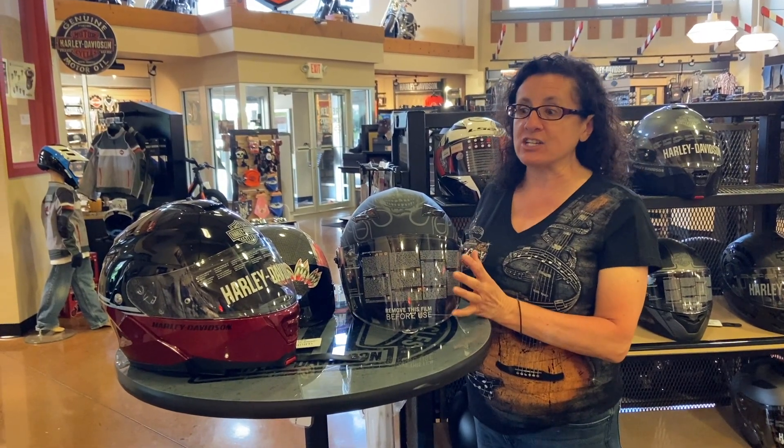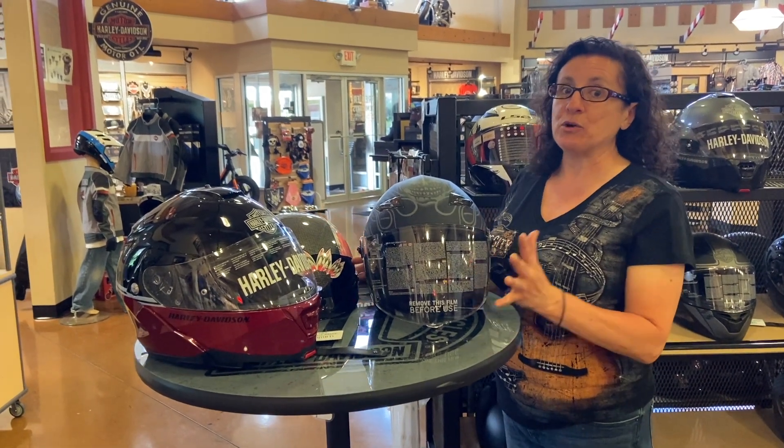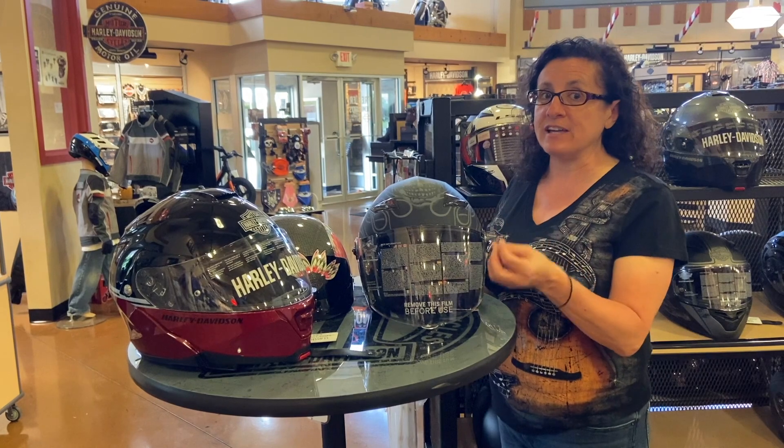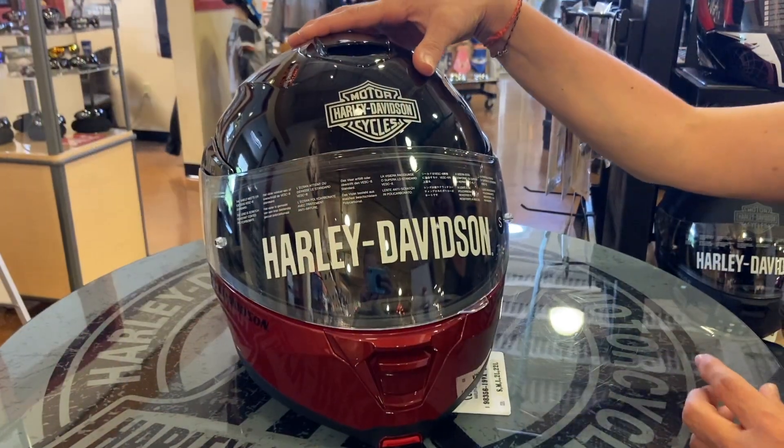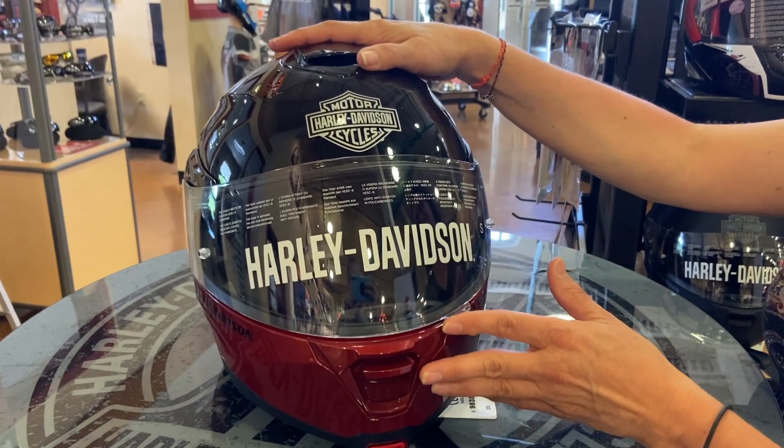Here at Classic Harley, we have a nice selection of full face, three-quarter, and half helmets. Come on out and we're going to show you the benefits of the helmets. The full face helmet or the modular helmets are going to give you good protection around your entire face.